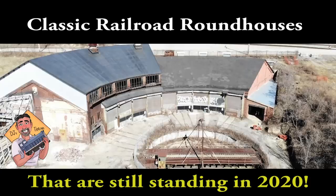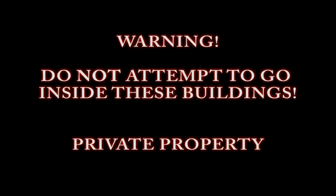Hey, this is DJ from DJ's Trains on YouTube. In this video, we're going to look at some of the classic roundhouses that are still standing in 2020. But before I show you them, I ask that you do not attempt to go inside these buildings as they are on private property.